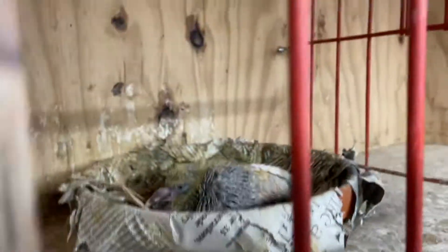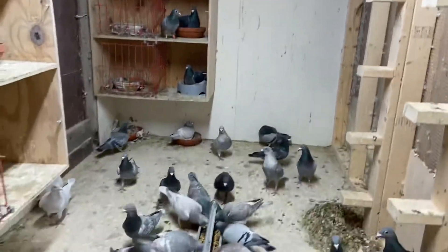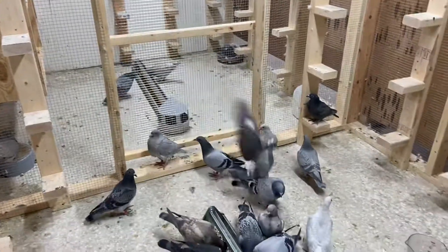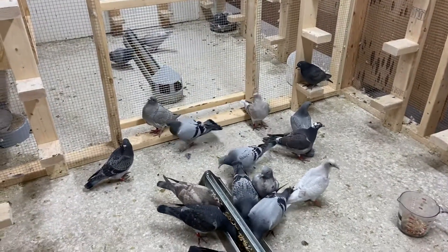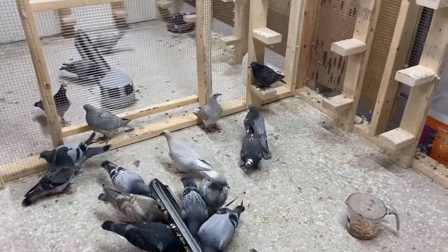I'm not going to go in too much because I've been bothering these guys all day from cleaning and building this middle section. Pretty happy how this turned out — came out pretty good. The middle section is just going to be my temporary young bird racing loft until probably next year.